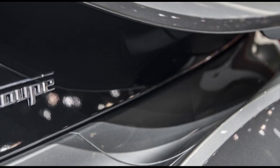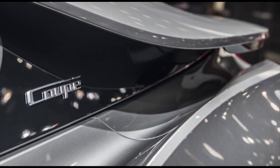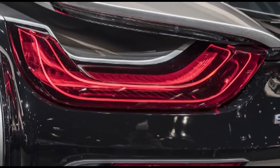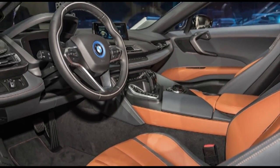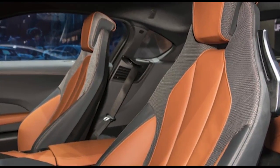It will do 0-62 mph in 4.4 seconds. Total combined output is 374 horsepower. Other additions to the i8 coupe include optional 20-inch wheels, as well as coupe badging to help set it apart from its drop-top sibling.